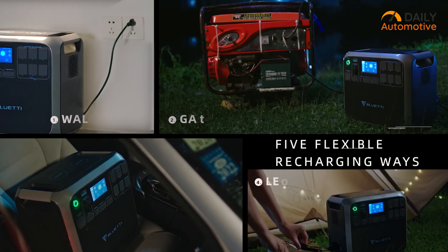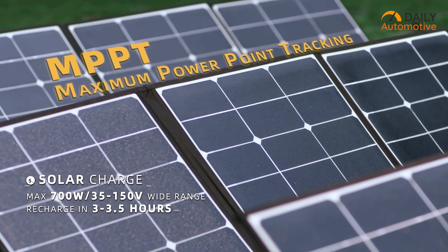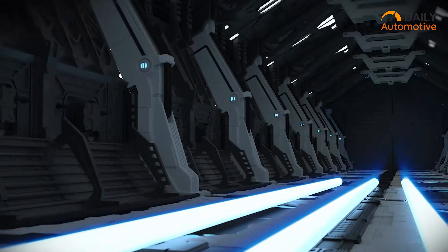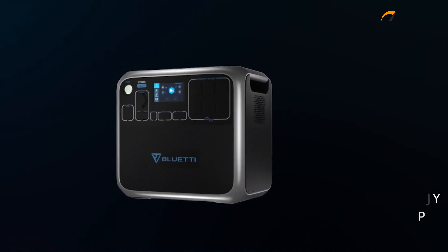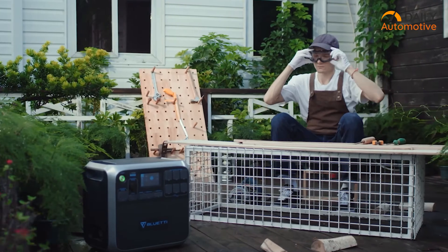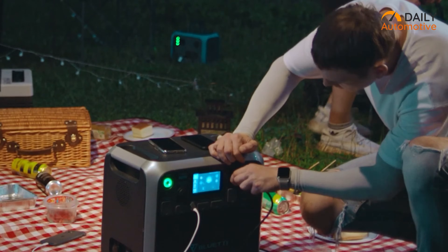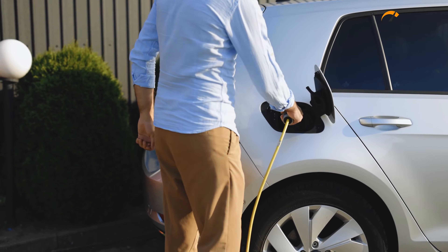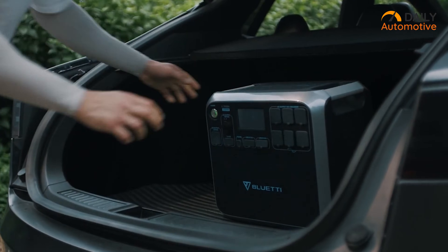Apart from providing five different charging solutions, efficient solar charging takes only three and a half hours with its 700-watt solar panel. Additionally, to protect the battery from any uncertainty during charging, there is an advanced battery management system. The AC200 power station is fully portable for camping, traveling, or anywhere power is required. So if you're looking for a backup power station for your EV that has great battery protection along with portability, the AC200 from Bluetti could be a great choice.